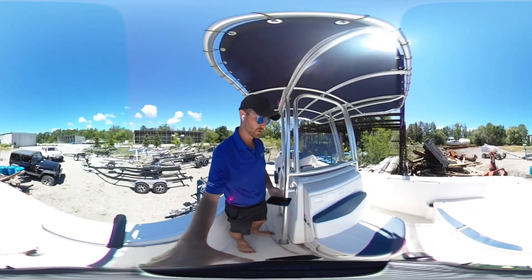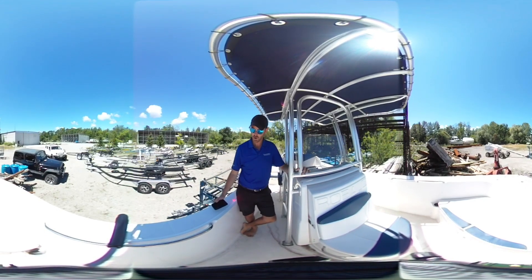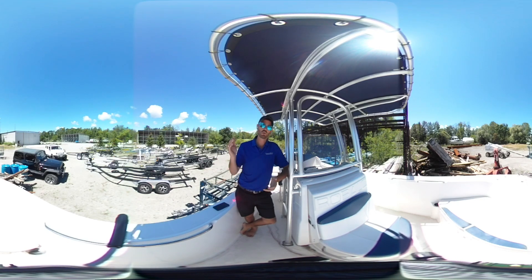If you'd like a private tour of this boat, you can contact me by email at connor@georgianbayyachtsales.com, or visit our website at georgianbayyachtsales.com for more information, more photos, the 360 photos, this virtual tour, and the regular photos of the boat. Feel free to reach out anytime. Thank you.